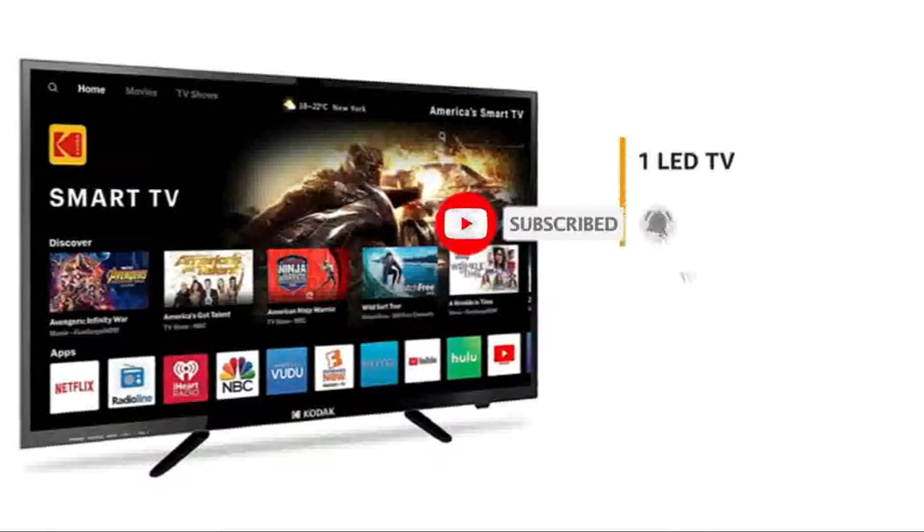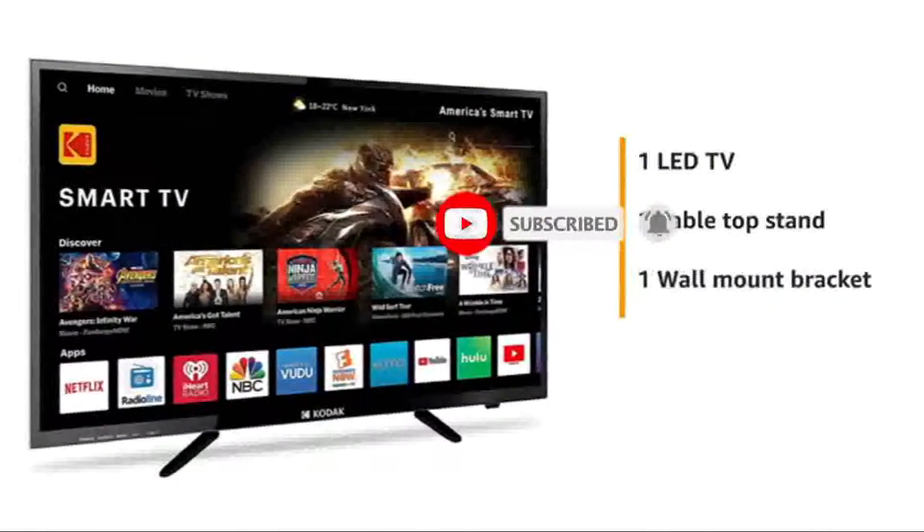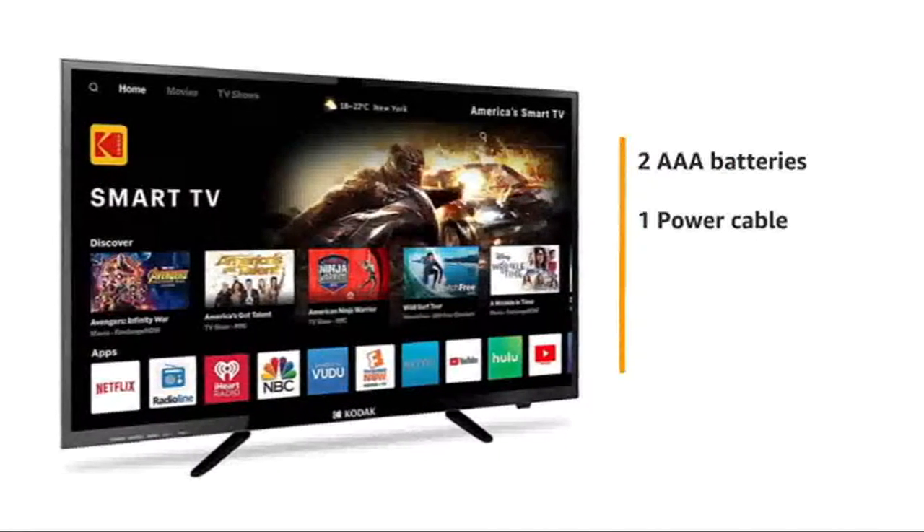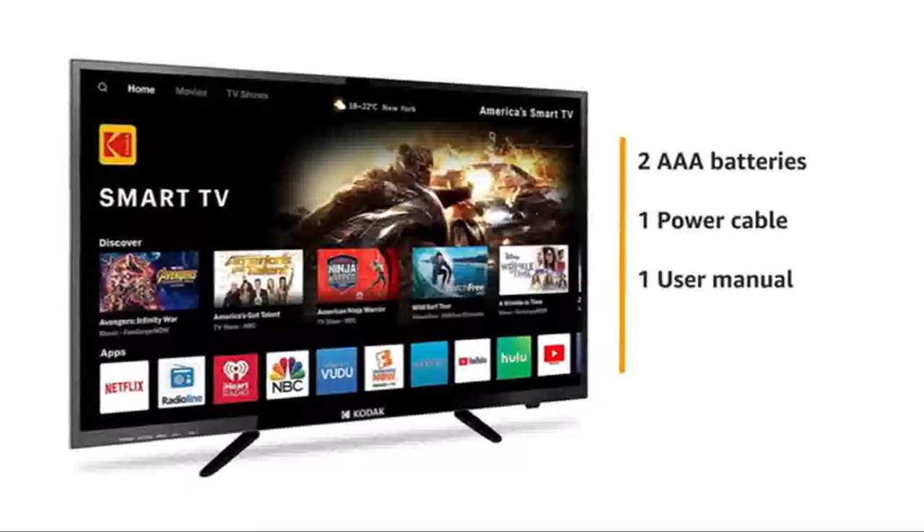The TV comes with one tabletop stand, one wall mount bracket, one remote control, two AAA batteries, one power cable, one user manual and one warranty card.